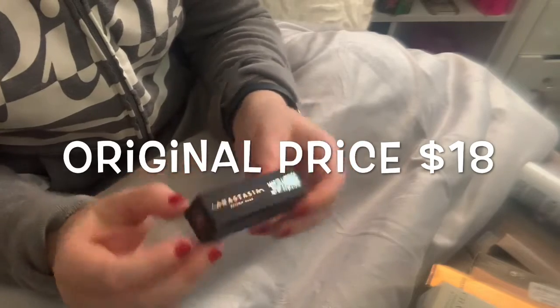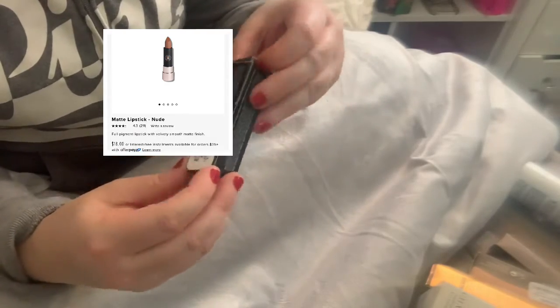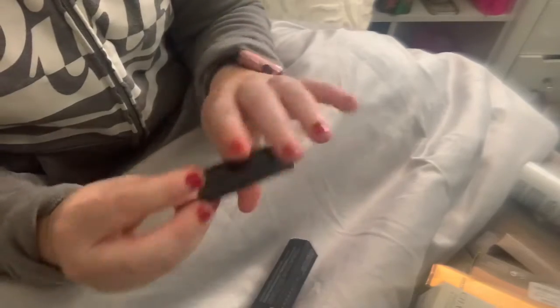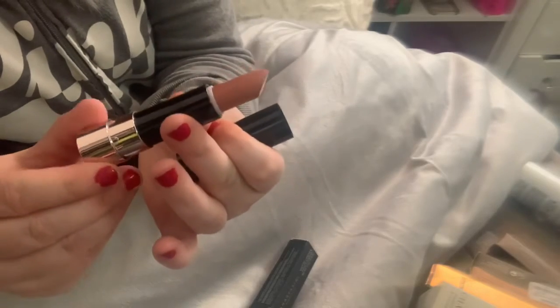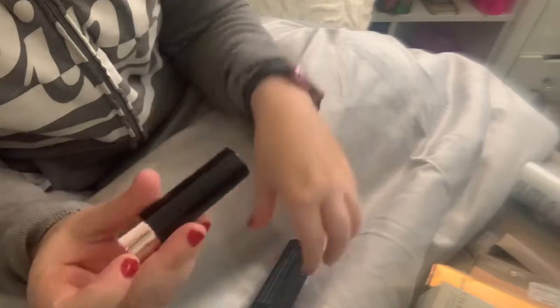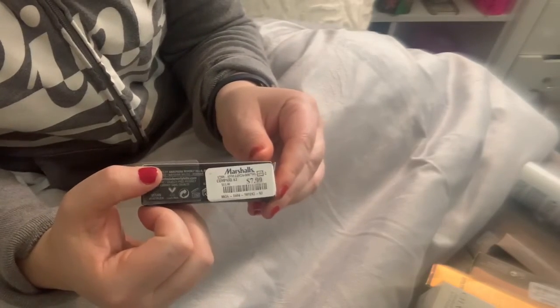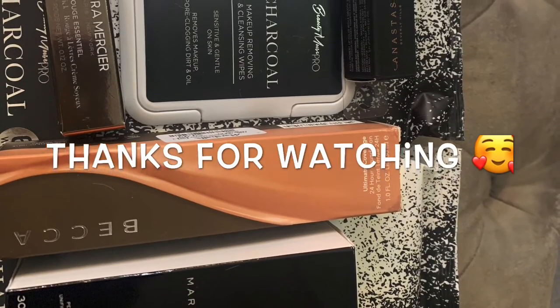I also found an Anastasia lipstick, which is one of my favorite lipstick brands. I have quite a few of them. I usually buy them online for about $18, or on sale. This one was $7.99, or sometimes they're even $5.99 at Marshalls. It was completely sealed and not swatched — just new. I love finding them because I don't like swatched products, especially right now. So that's everything I got for this purchase, and I'll keep going back to find more!